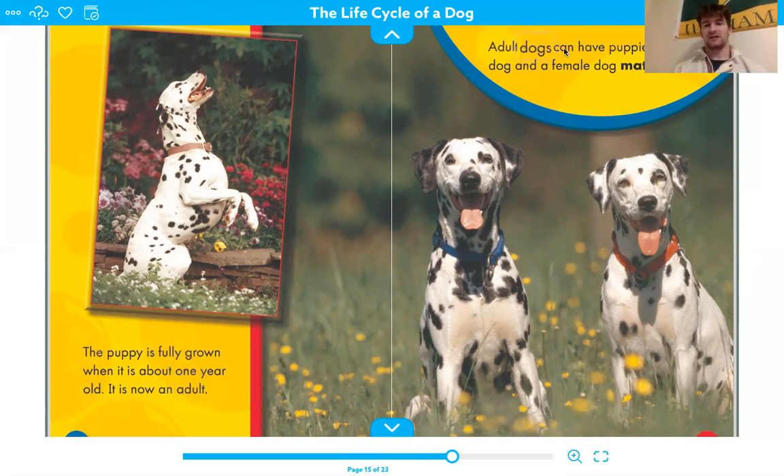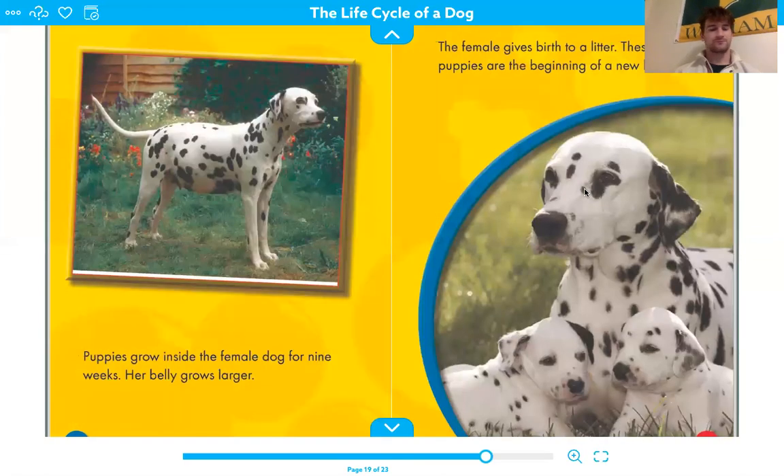Adult dogs can have puppies. A male dog and a female dog mate. Puppies grow inside the female dog for nine weeks and her belly grows larger. The female gives birth to a litter. These tiny puppies are the beginning of a new life cycle.